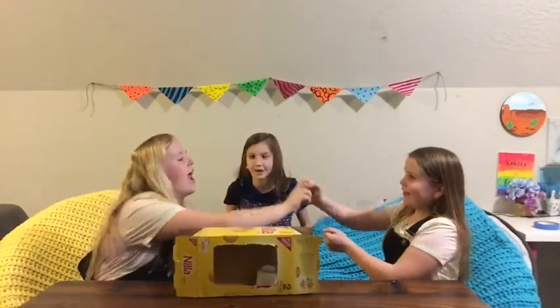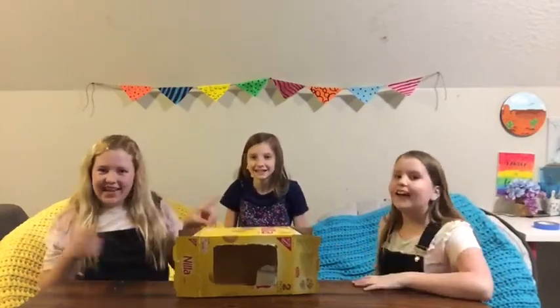Rock, paper, scissors, shoot! Andy's going next! Okay! Let's go!